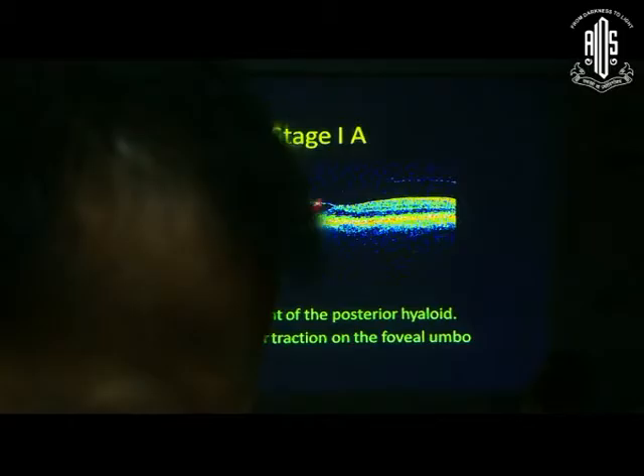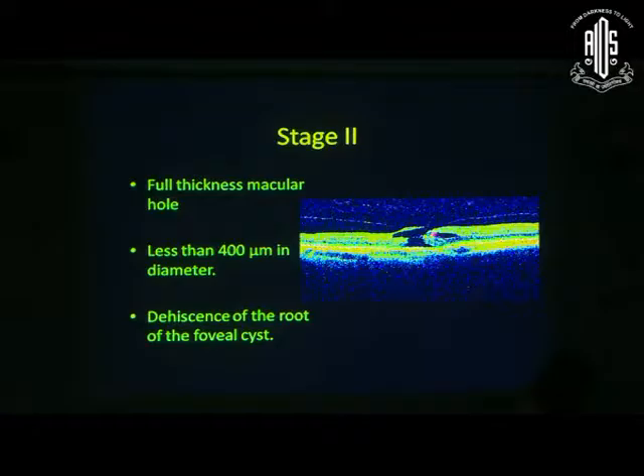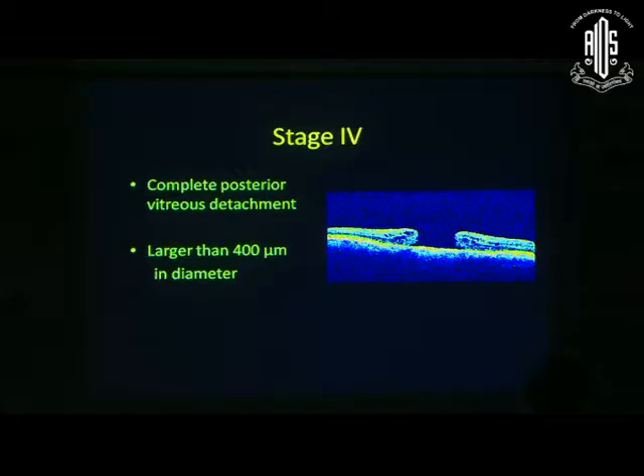Stage 1A shows a small area of lift-up. Stage 1B will have more traction, and stage 2 will have an elevation with an eccentric hole. When you do a 90D exam, you will see the operculum and the hole is not completely open. Stage 3 is open, and stage 4 will be PVD with holes larger than 400 microns.